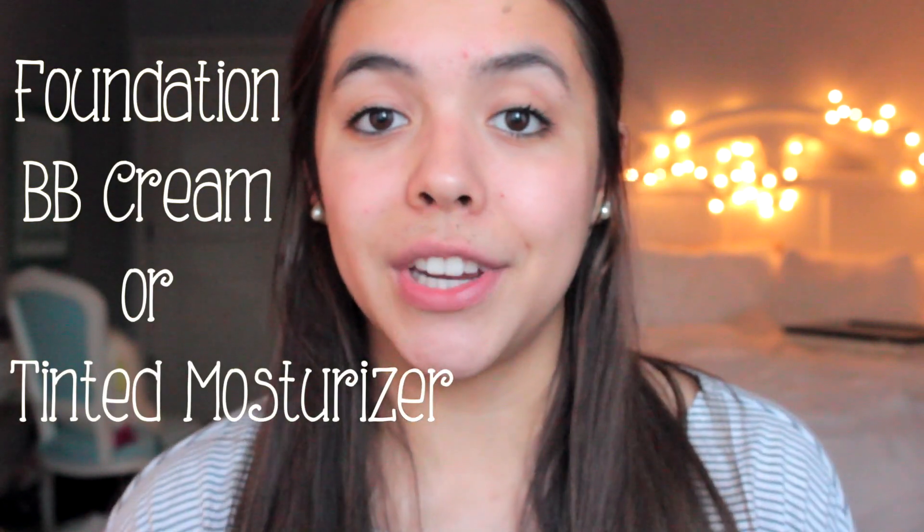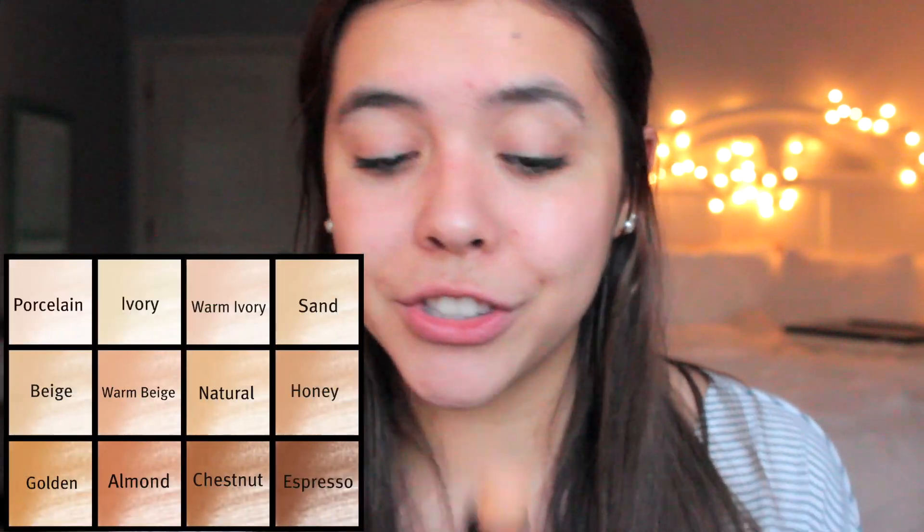For foundation, find one that's good for your skin tone and matches you well. If you have oily skin you want an oil-free foundation; if you have dry skin you want a more rich, moisturizing foundation. I've been using the Fit Me foundation recently — I'll leave links to my foundation and brushes videos in the description box so you can check those out.